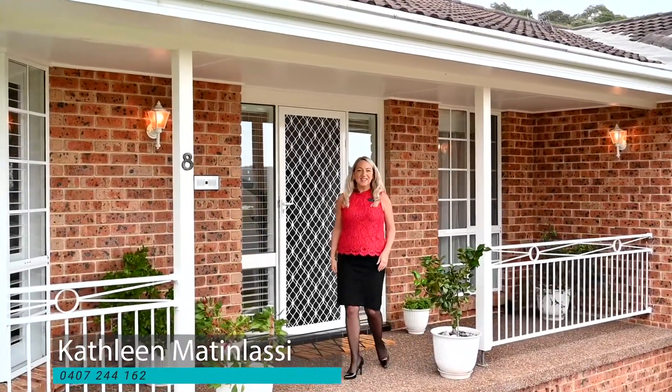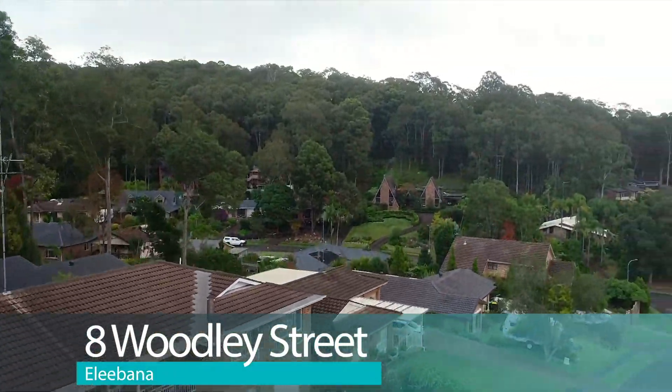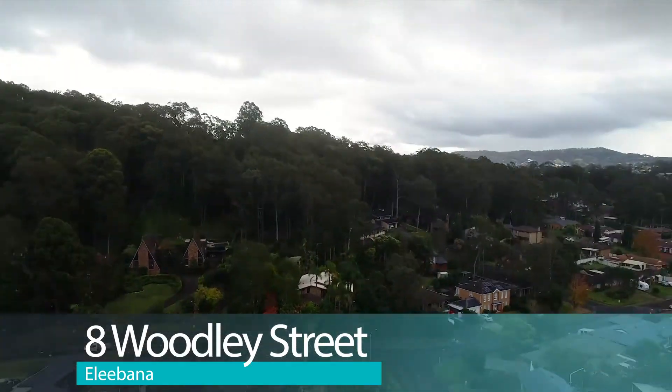Hi, I'm Kathleen Matanlasi and I have another family home for sale in Elibana. This four bedroom split level design offers two separate living areas and it's in an elevated position.